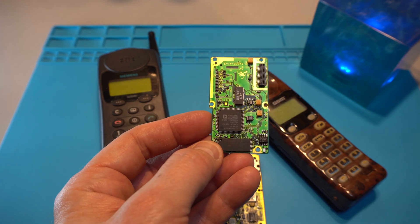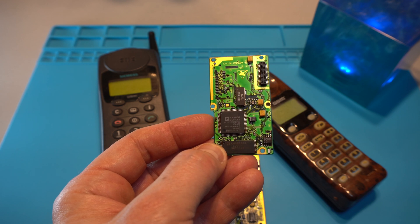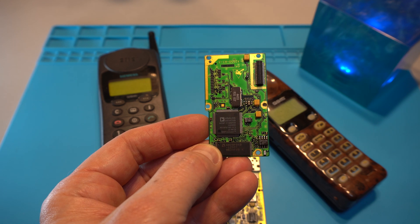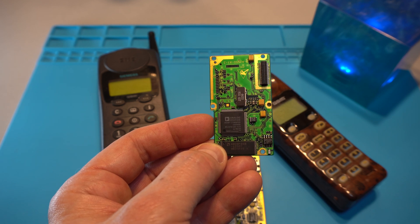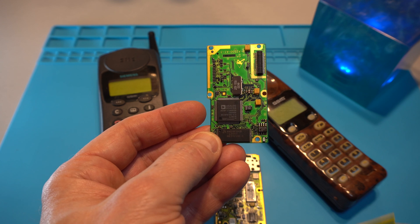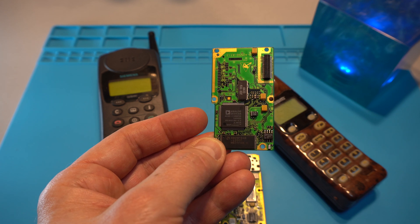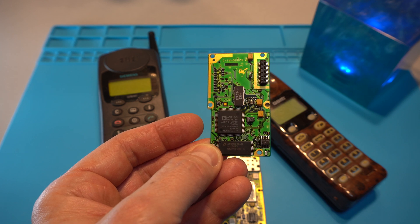The Analog Devices chip is the ADSP21MSP59, which is a mixed signal DSP. This one is optimized for voiceband applications such as speech compression, speech processing, speech recognition, text-to-speech and speech-to-text conversion. Last but not least there is an AMD 29F04D 120EC located next to the AD chip — it is a 4 Megabit 120 ns flash memory.